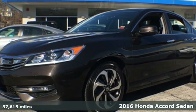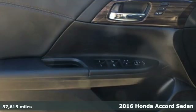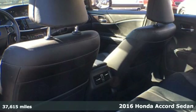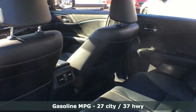It's a 2016 Honda Accord Sedan. Honda's flagship car isn't just a vehicle, it's a legacy. It's equipped for all your driving needs and wants.